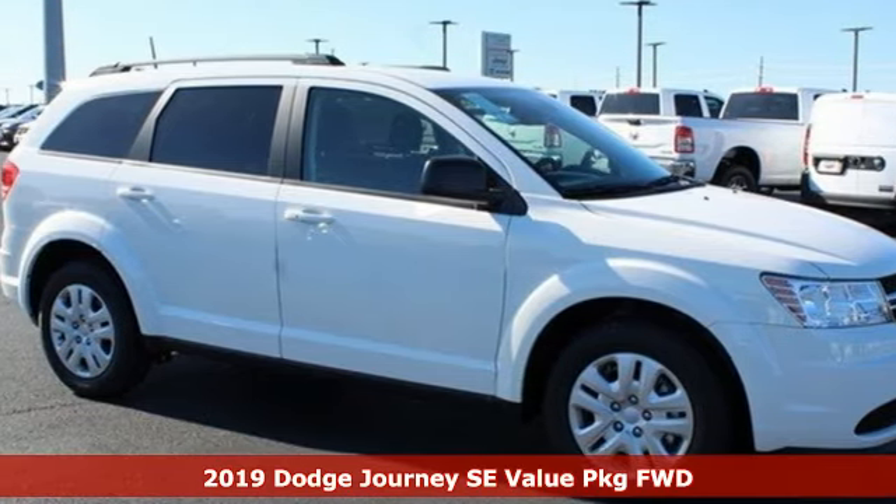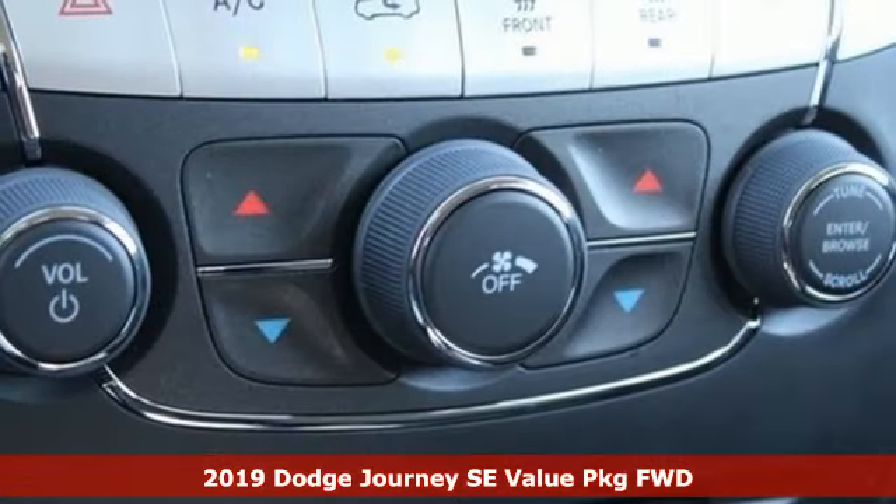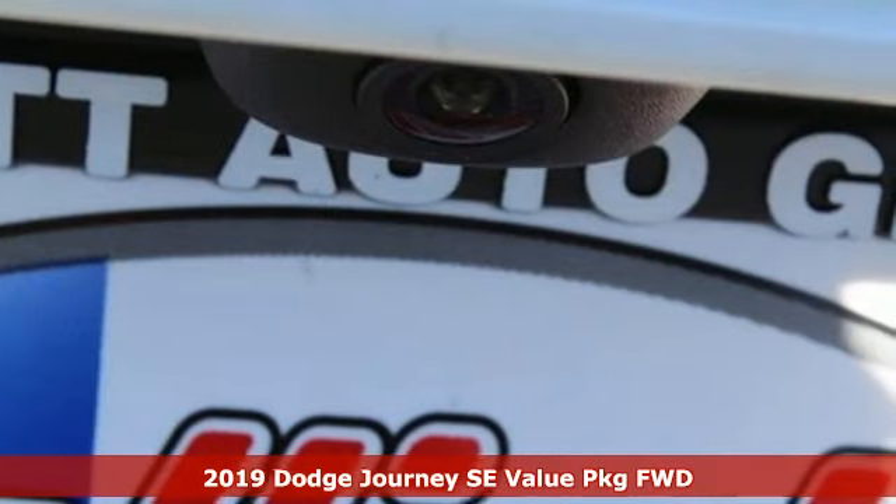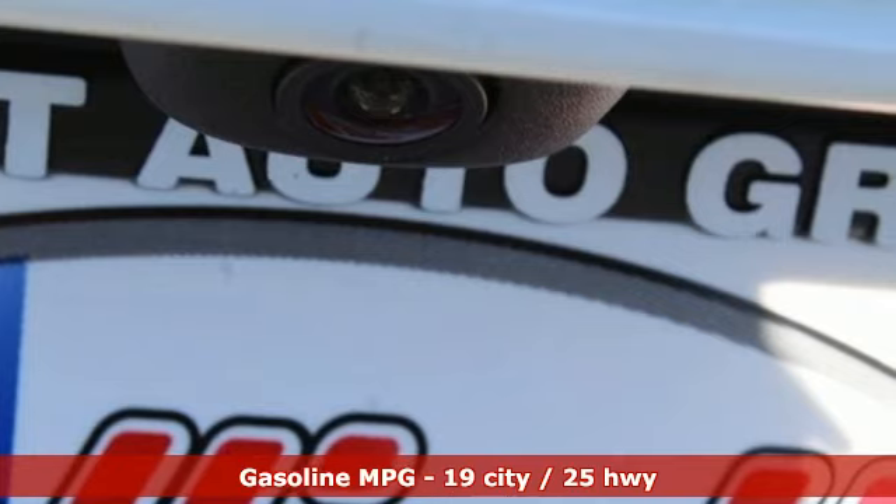Here's a new 2019 Dodge Journey. Whatever your destination, Journey's always dressed right for the occasion. You'll look forward to every drive with features like these.